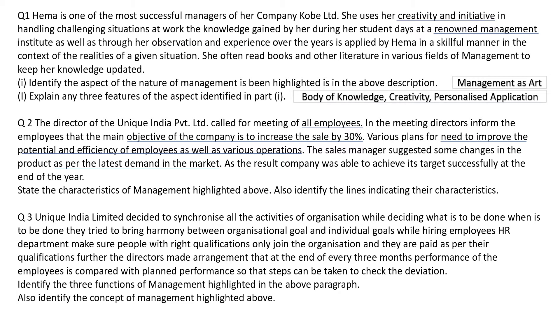Here we have to find out certain characteristics by identifying those lines. From the underlined terms: 'all employees' means it is a group activity. The objective to increase sale by 30% means it is goal-oriented. The need to improve the potential of employees as well as operations covers two dimensions — people and operations — so it is multi-dimensional. Last, changes in the product as per the latest demand in the market means it adapts itself to changes, so it is a dynamic function.